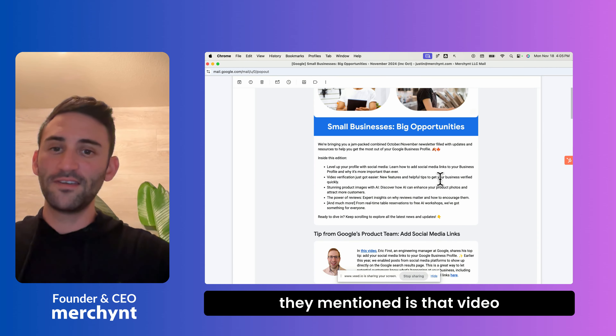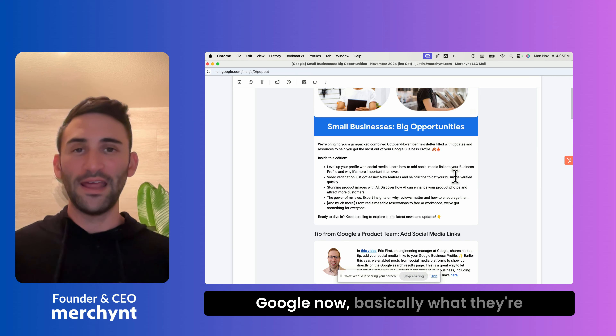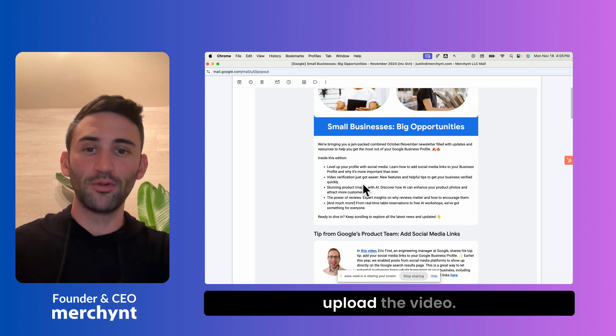The next thing they mentioned is that video verification got easier. This is amazing news for anyone struggling to get their business profile verified with Google. Basically, they are going to tell you why your profile could not get verified if it got rejected when you upload the video.